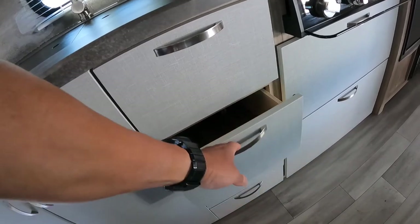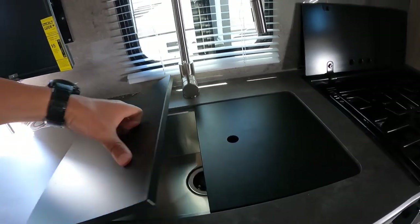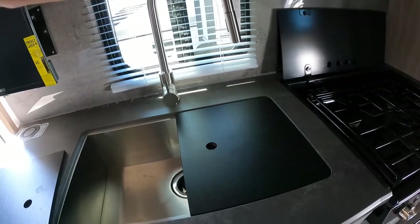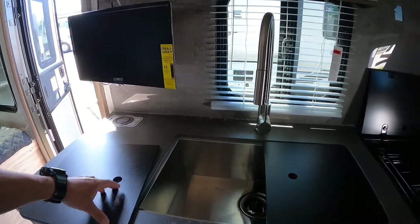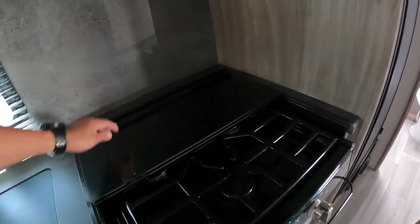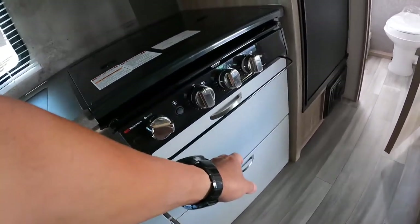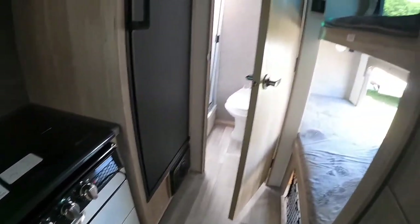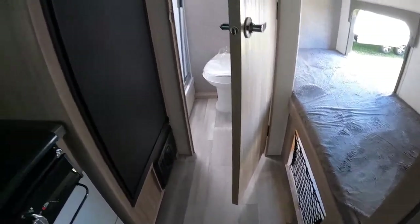You have two drawers and a nice sink with a top, nice faucet. You have a three-burner range with a nice tabletop glass and big drawers. You have your bunkhouse with two bunk beds and storage in the bottom, plus a refrigerator.